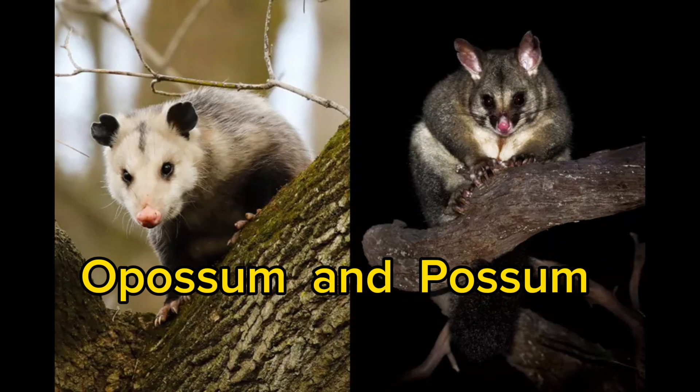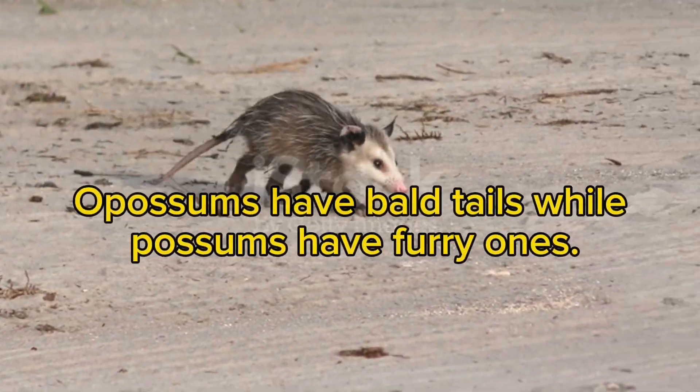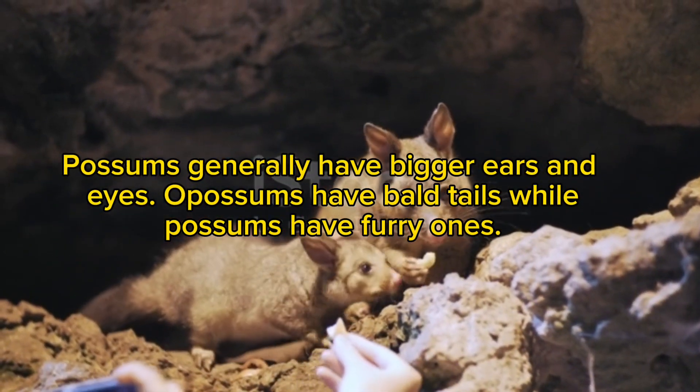Opossum and possum. In North America we have opossums (left), but they are often mistakenly called possums. True possums (right) reside in Australia, making them both geographically distinct from each other. Opossums have bald tails, while possums have furry ones. Possums generally have bigger ears and eyes.